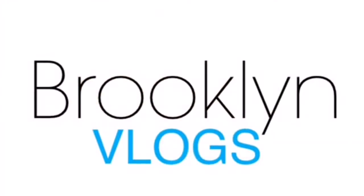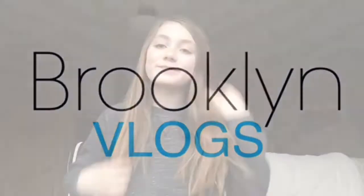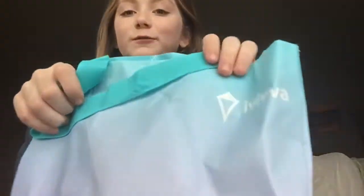Hey guys! So today I am going to be doing a huge Aviva headband haul. Aviva, yes, Aviva. Okay, let's just go before I get any weirder. Digging into the magical bag.